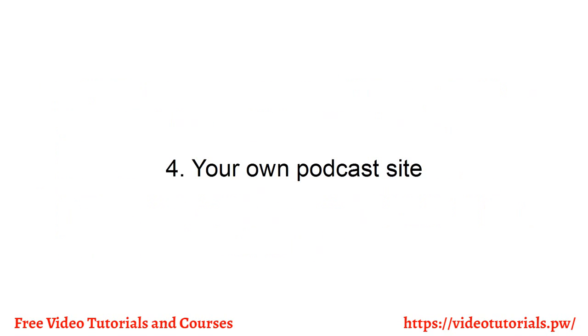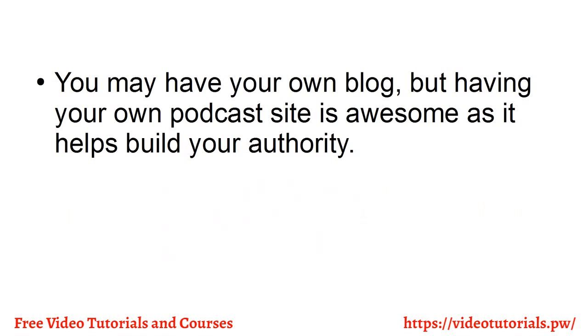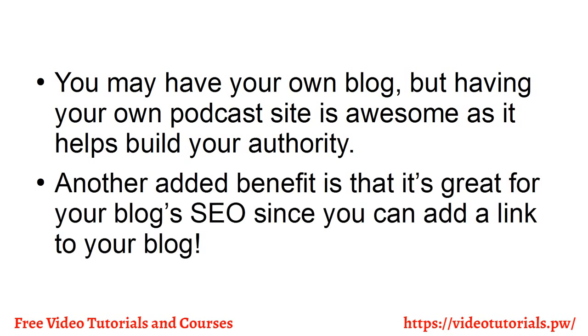Number four, your own podcast site. You may have your own blog, but having your own podcast site is awesome as it helps build your authority. Another added benefit is that it's great for your blog's SEO since you can add a link to your blog.